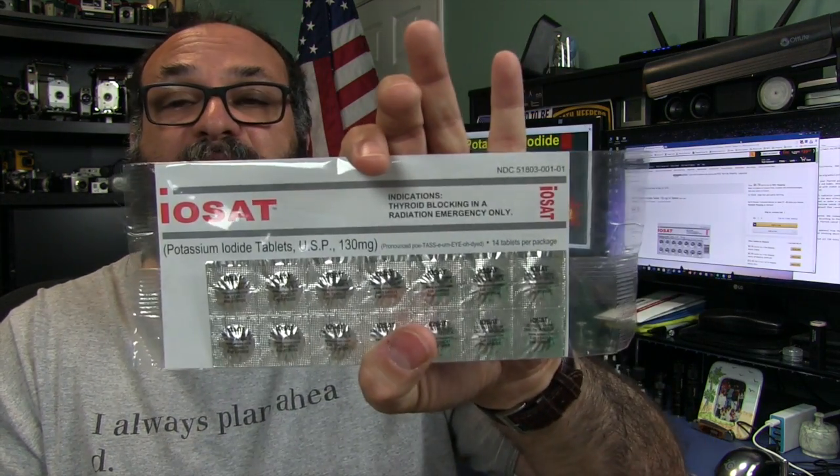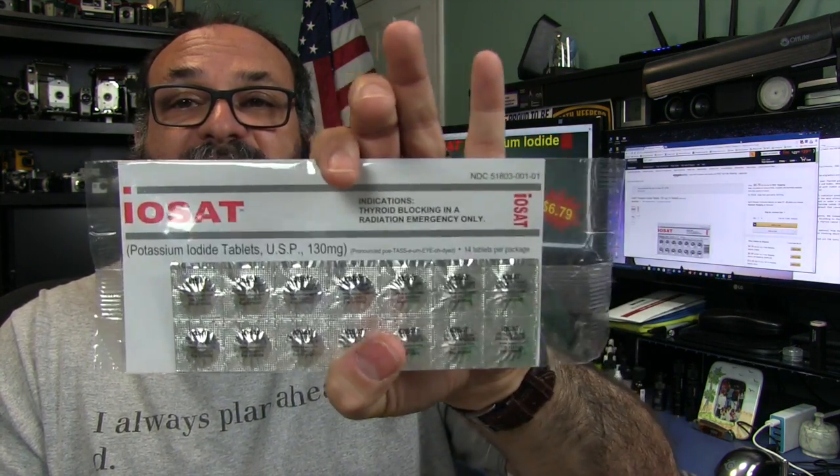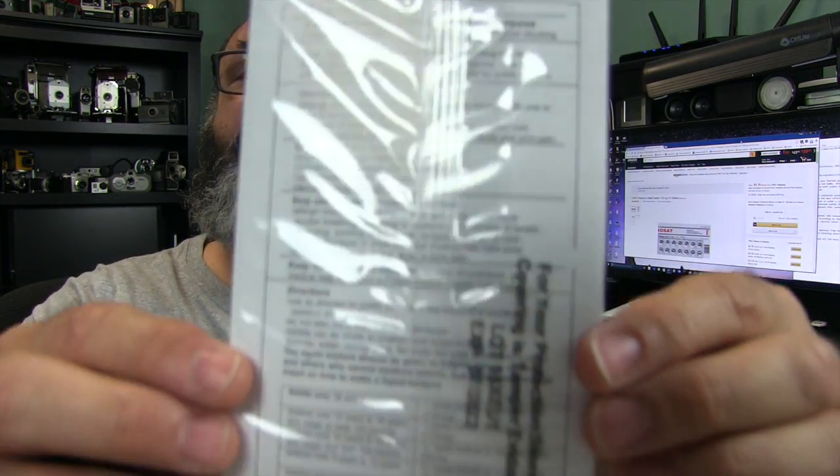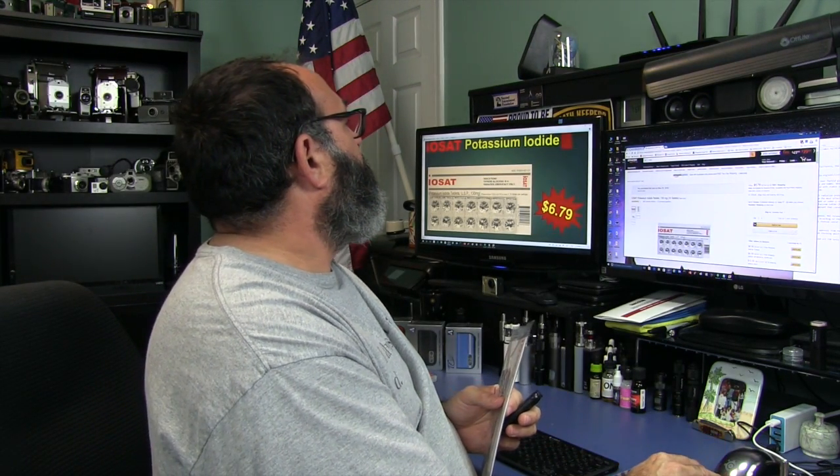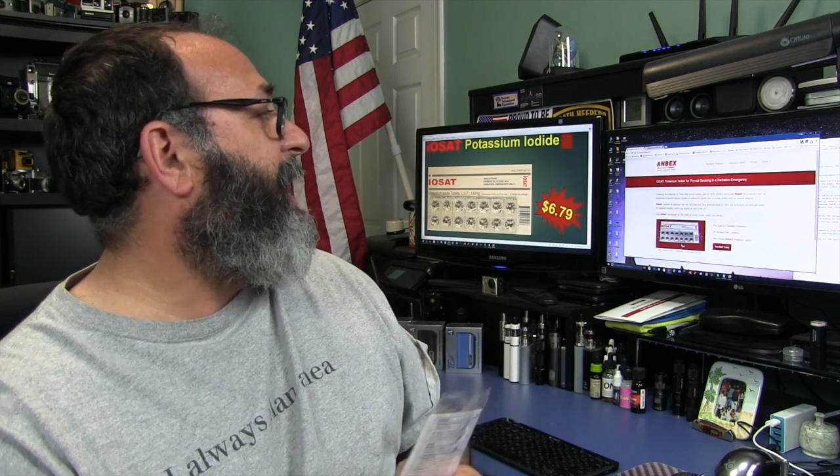I always talk about getting your stuff from trusted sources, and I think this is the most trusted — that's why I bought them for myself. There are all kinds of warnings, so go online and check it out. There's a website called Anbex — they have a lot of information, instructions, and everything. FDA approved. Highly recommended.